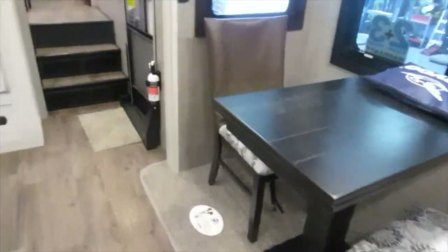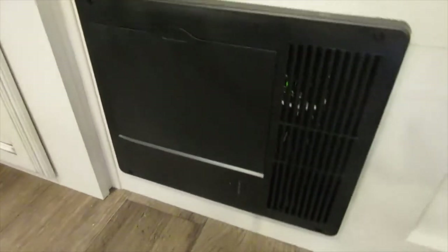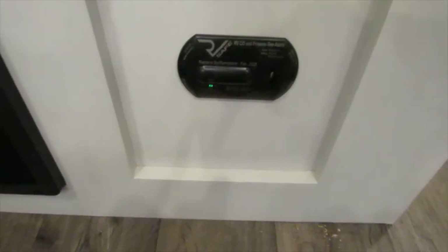Here's your dinette booth with more switches for all the lighting. This unit also has pleated shades. Down here is your converter with your 110 breakers and 12-volt fuses. Your LP and carbon monoxide detector is here, and it also comes with a standard smoke detector with a 9-volt battery on the ceiling.